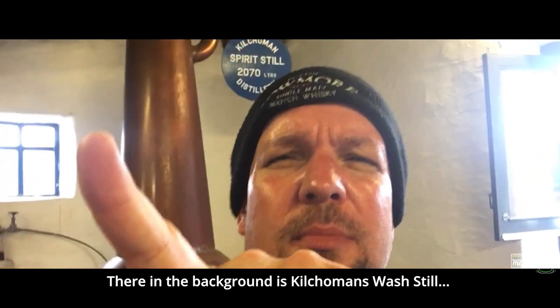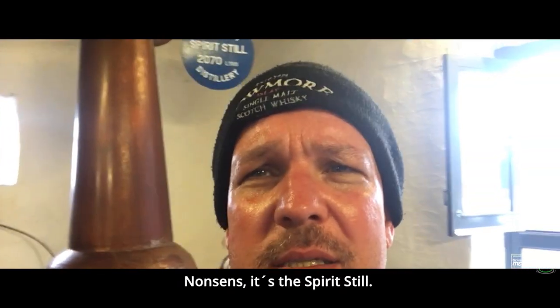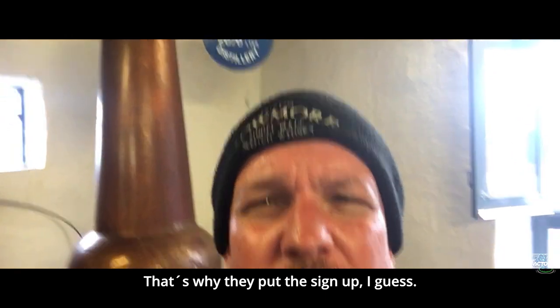This in the foreground is the wash still, and this is the spirit still.